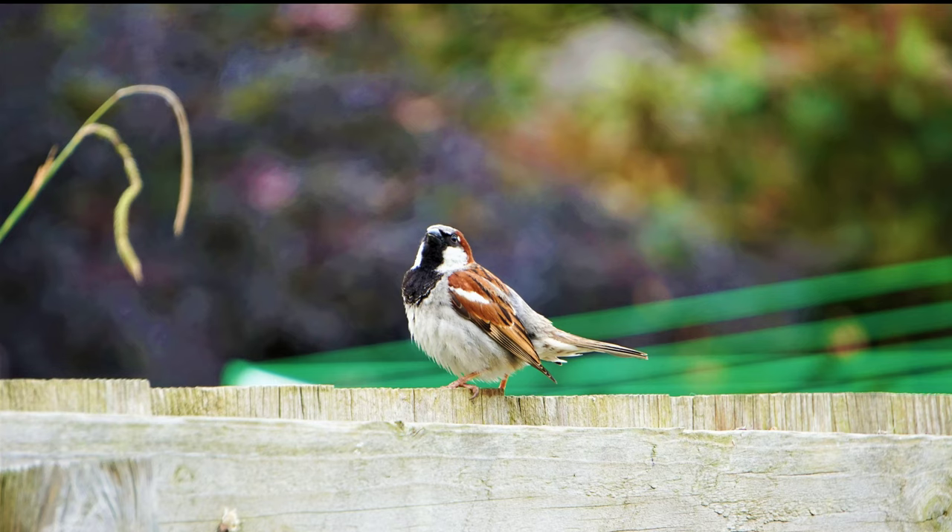Welcome back, guys and girls, to another video. It is the 25th of June 2019, a Tuesday, and I've just done a bit of bird watching in the garden.